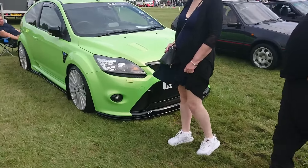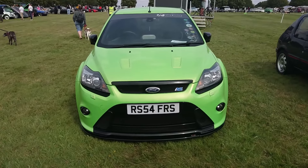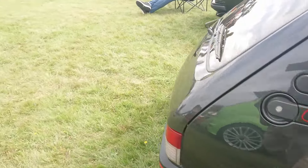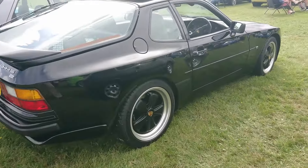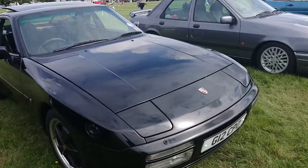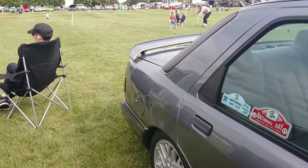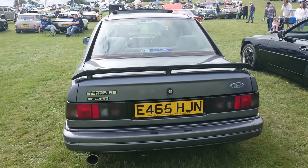Mark II Focus RS - I think these have the five-cylinder engine. 1991-92 Peugeot 205 1.9 GTI - one of the later ones. 1989-90 Porsche 944 S2 on a personal plate. 1987-88 Ford Sierra Sapphire RS Cosworth - very nice, lightly modified but tastefully so.